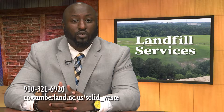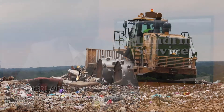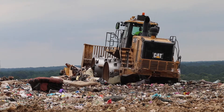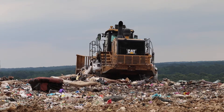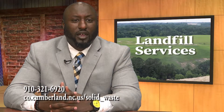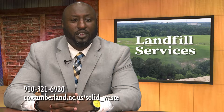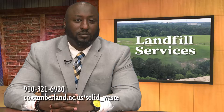We dispose of 140,000 tons of waste annually. The best ways to compact the solid waste is through our 826 compactor and our D8 dozer. Our 826 compactor weighs about 90,000 pounds, and our D8 dozer weighs anywhere from 75,000 to 80,000 pounds.